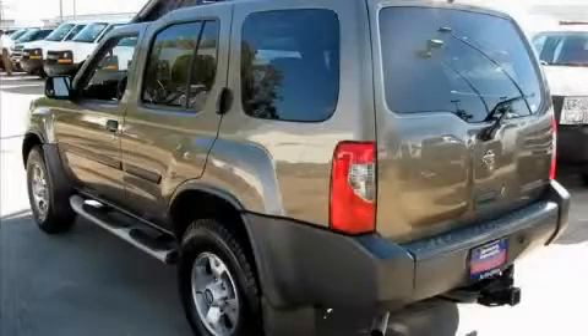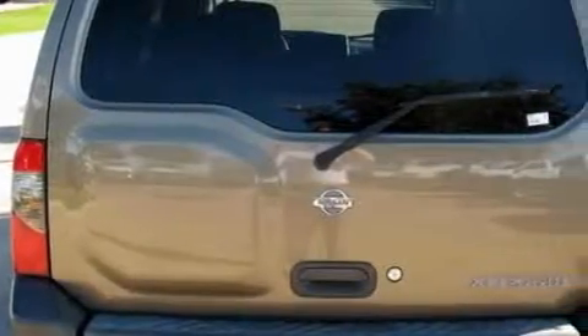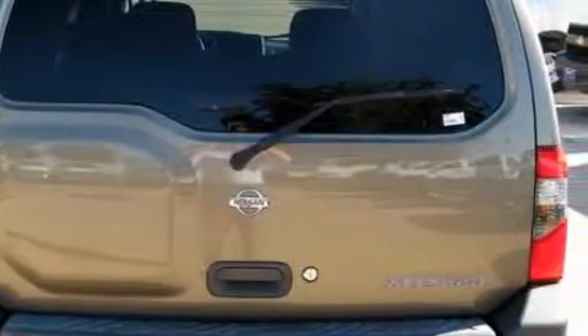The responsive engine, connected to a smooth shifting automatic transmission, gives you plenty of power when you need it. This SUV won't last long at this price, call and arrange a test drive now.